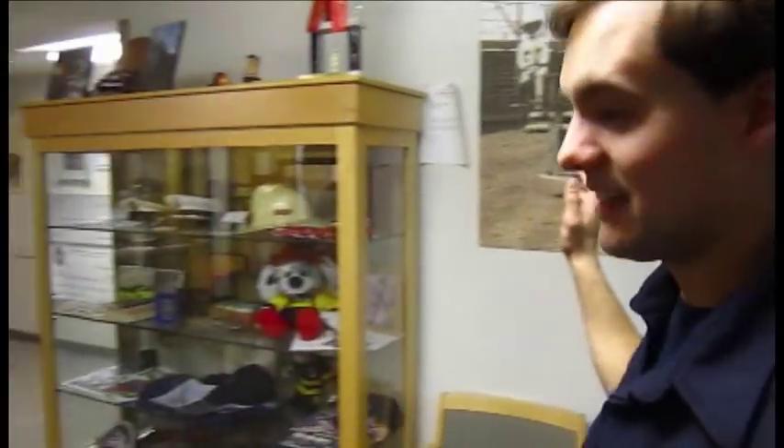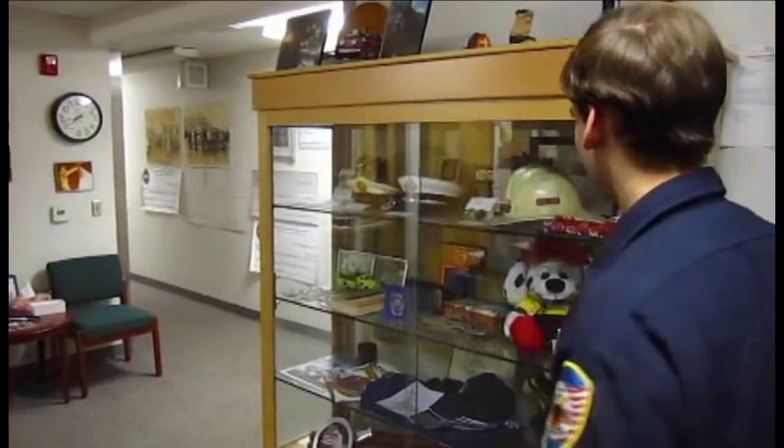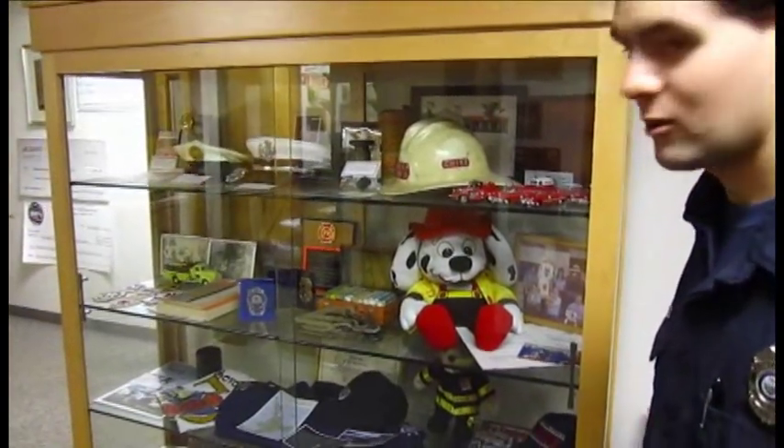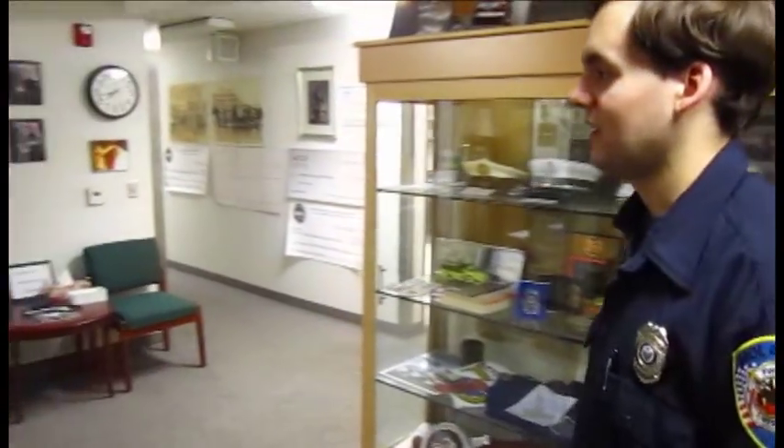This display case just has a bunch of different old memorabilia from former chiefs and other things from the fire department's history.